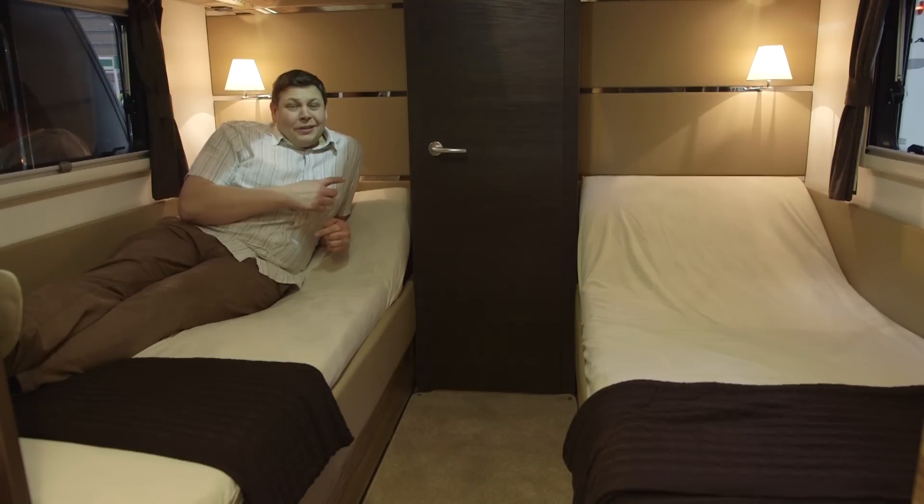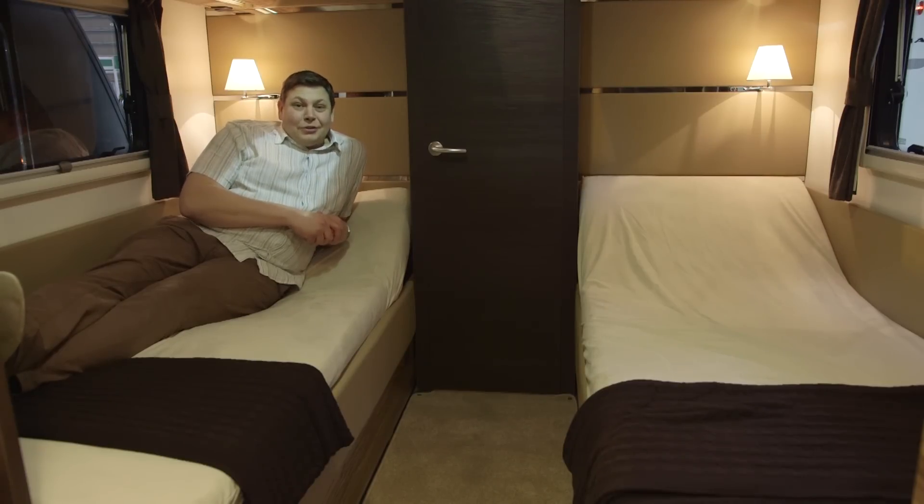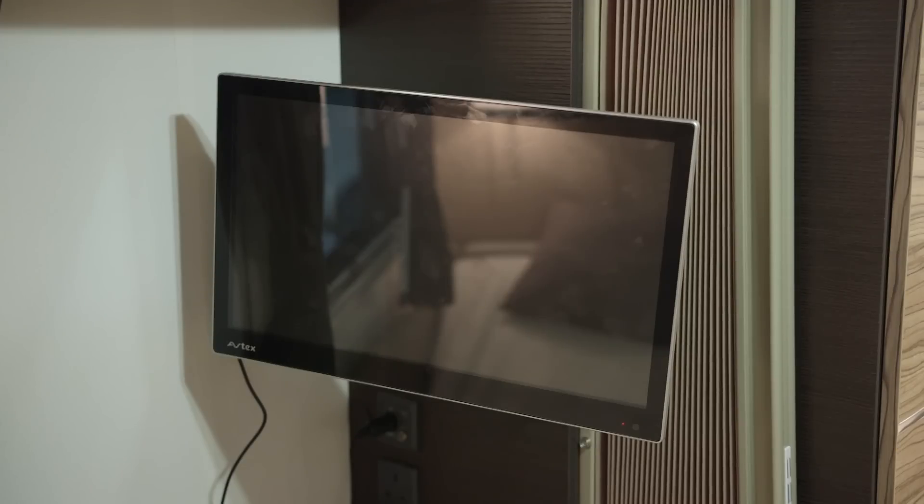And as for the en suite, that really is luxury. There's a TV facing you and each bed has its own lovely little lamp.